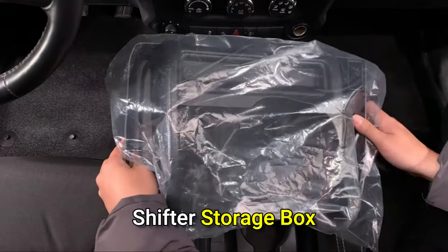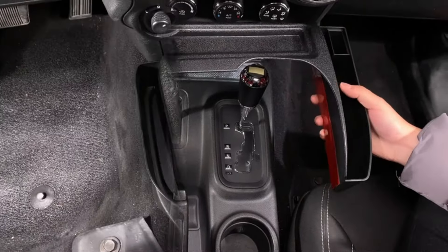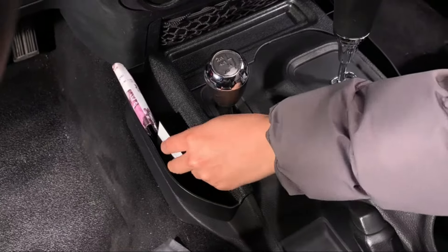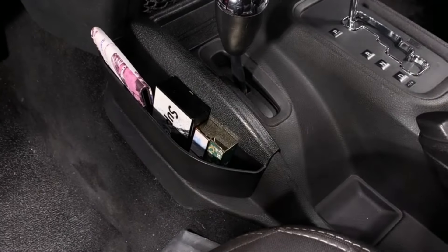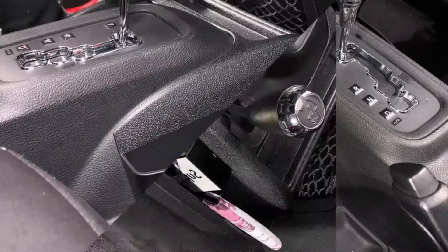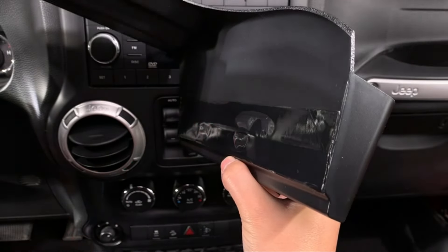Introducing the upgraded Savadakar GT3 shifter console storage box for Jeep Wrangler. Enhanced with a crossbar design for added strength and stability, it creates extra space for essentials like smartphones and keys. Featuring an expansion USB port, it accommodates more electronic devices conveniently. Crafted from high-quality ABS material with a textured black finish, installation is simple and secure, requiring no messy glue or drilling.